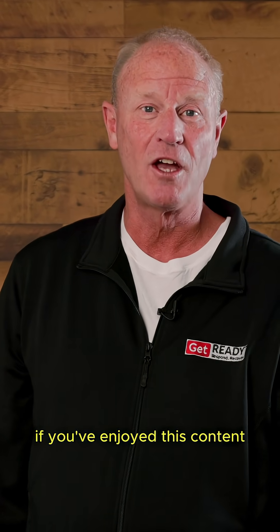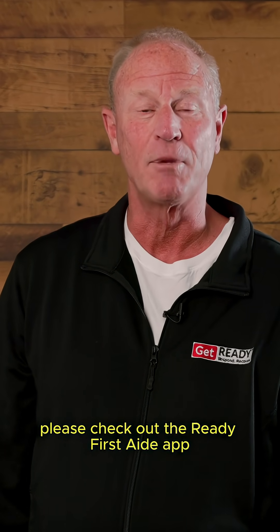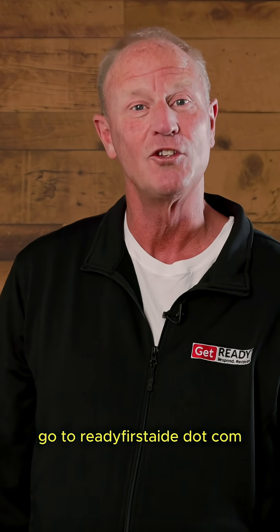If you've enjoyed this content, please check out the Ready First Aid app. Go to ReadyFirstAid.com.